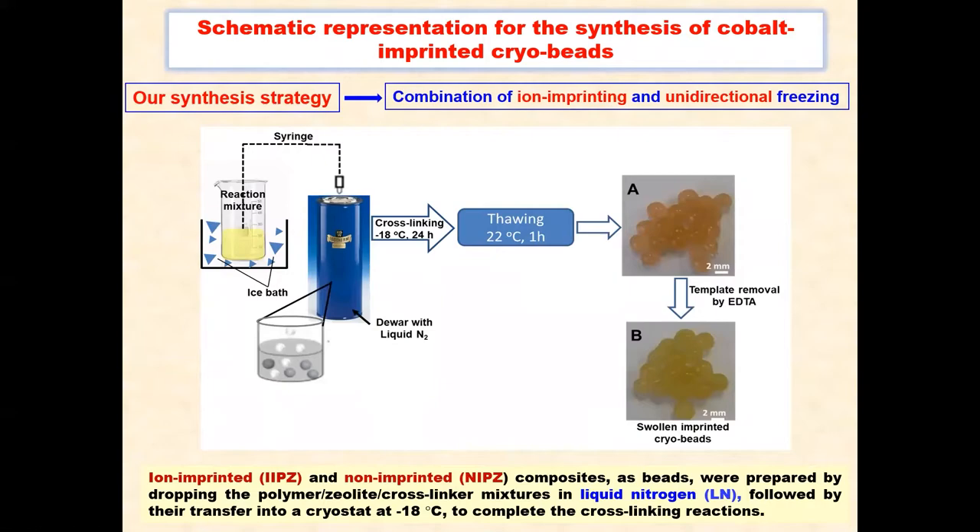Ion-imprinted and non-ion-imprinted composite cryogels were prepared by dropping the polymer-zeolite cross-linker mixtures in liquid nitrogen, followed by their transfer into a cryostat at minus 8 degrees to complete the cross-linking reactions. In the last step, the removal of template cobalt ions was successfully achieved by EDTA, as shown by the change in color from pink after the composite synthesis to light yellow after the cobalt leaching.